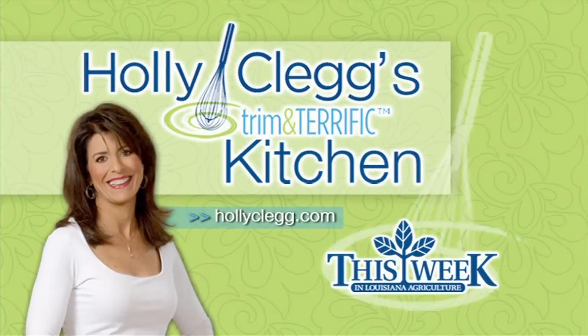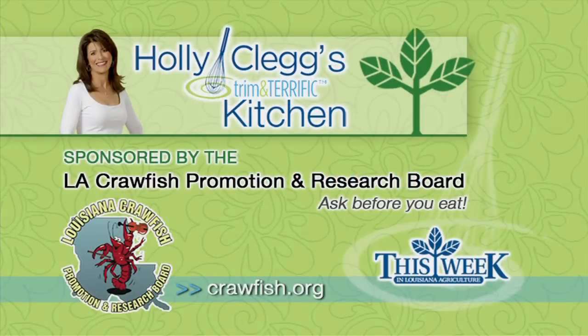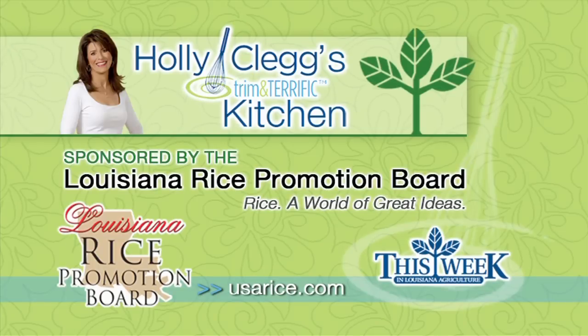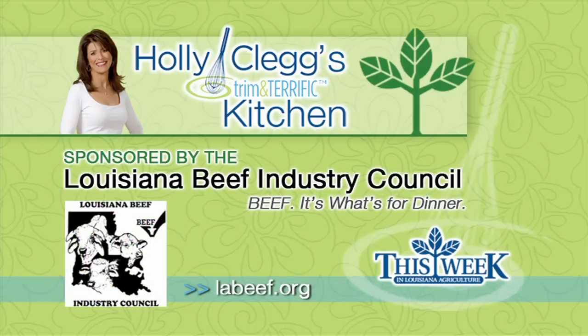Holly Clegg's Trim and Terrific Kitchen is brought to you by the Louisiana Crawfish Promotion and Research Board — Louisiana Crawfish, ask before you eat — and by the Louisiana Rice Promotion Board, rice, a world of great ideas, and by the Louisiana Beef Industry Council, beef, it's what's for dinner.